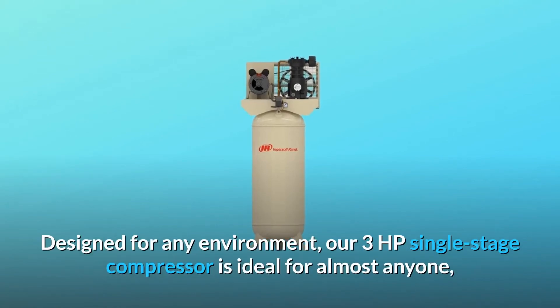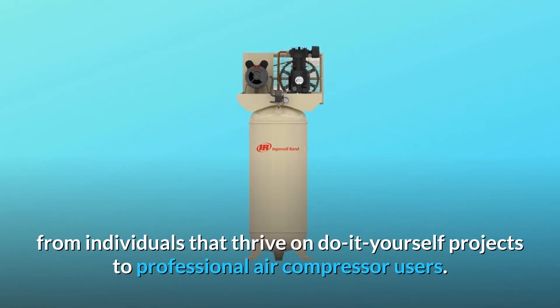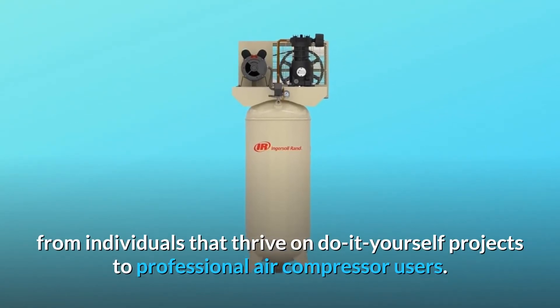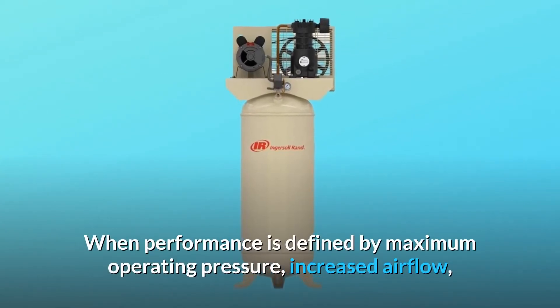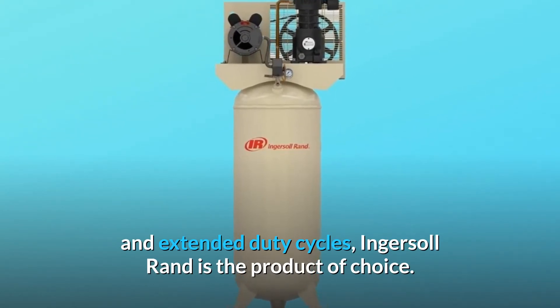Designed for any environment, our 3HP single-stage compressor is ideal for almost anyone, from individuals that thrive on do-it-yourself projects to professional air compressor users. When performance is defined by maximum operating pressure, increased airflow, and extended duty cycles, Ingersoll Rand is the product of choice.